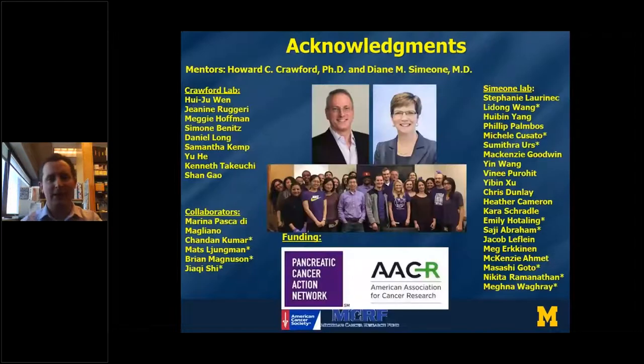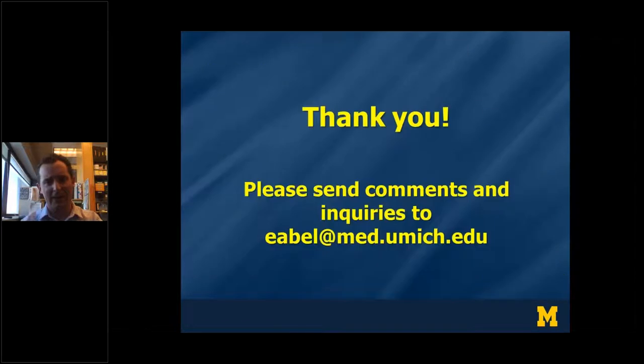I'd like to acknowledge the Crawford Lab and Simeone Lab that funded my research, as well as the many members of these labs who contributed to this paper. I also thank my funding from the American Cancer Society, the Pancreatic Cancer Action Network, and AACR. I appreciate the opportunity to speak to you all today. If you have any questions or comments, please do contact me — my email is listed here. Have a great World Cancer Day and enjoy the rest of these seminars.